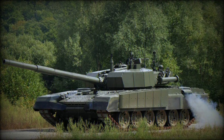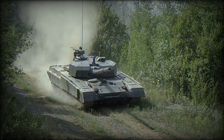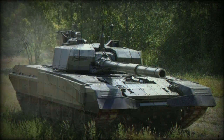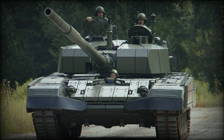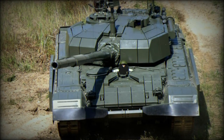The M-95 Degman main battle tank is a further development of the Yugoslavian M-84 MBT, which in turn is a version of the Soviet T-72. The M-95 Degman was introduced in 1995, hence its designation. Existing M-84 tanks upgraded to the M-95 Degman standard are designated as the M-84D.